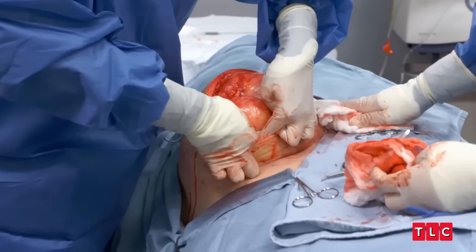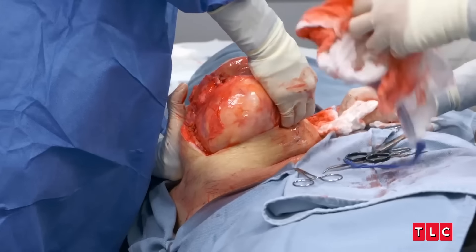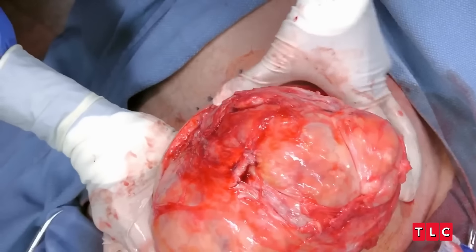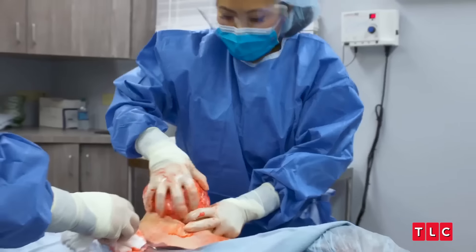I wouldn't be surprised if this one broke the record for the biggest lipoma I've ever removed. I think the last biggest one was around 11, 11 and a half pounds. So let's see what happens here. Oh, my God. All right — I found your brain. Finally come out. It's literally a brain.